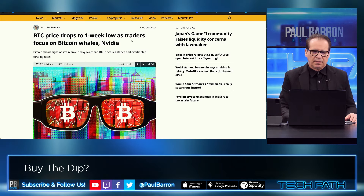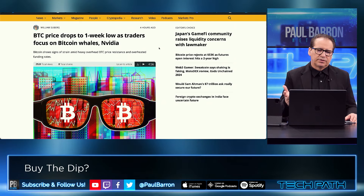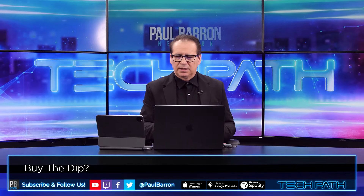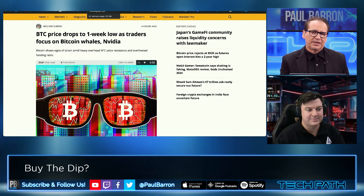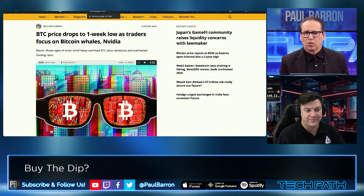Let's go into Bitcoin. Price is dropping slightly down to a one-week low as traders focus on Bitcoin whales and what's happening with NVIDIA. I want to invite in Luxalgo's team to really break down the charts today. Jacob, is there a potential correction in action right now, or is this potentially just a little bit of a sideways move for Bitcoin?